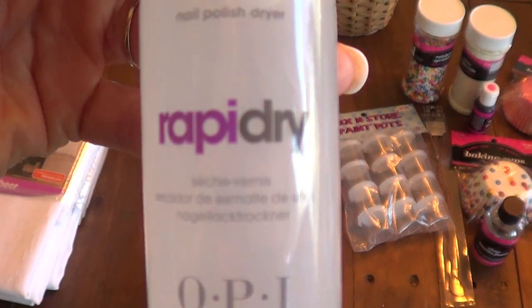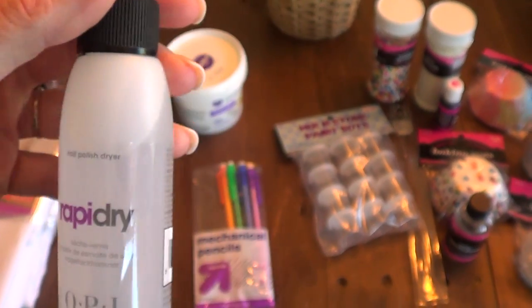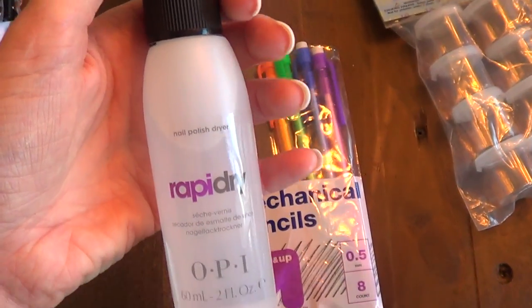I went to Ulta. I got this one, RapidRy by OPI. I'm going to be making a review of this one. I was waiting for that — I'm pretty excited about it.